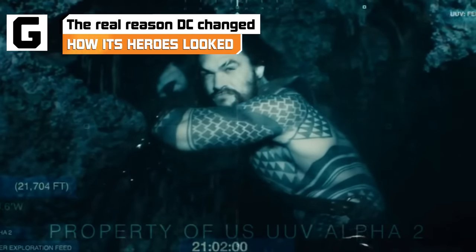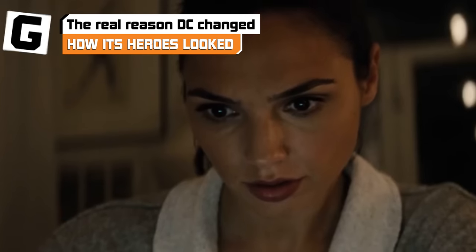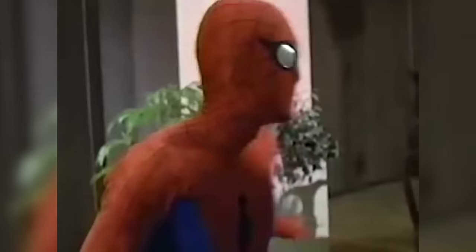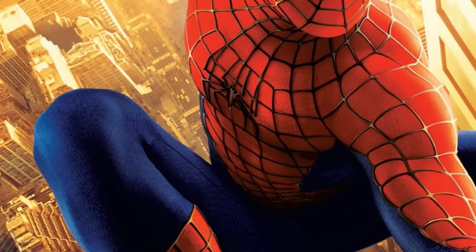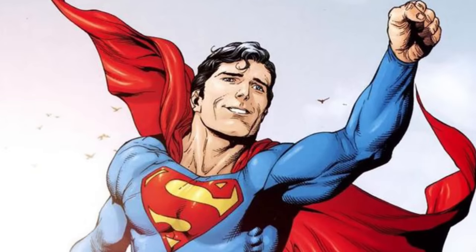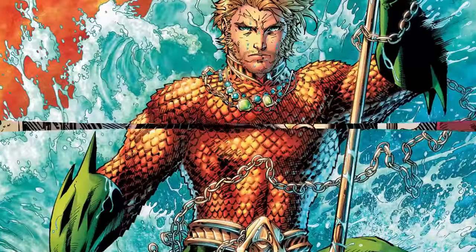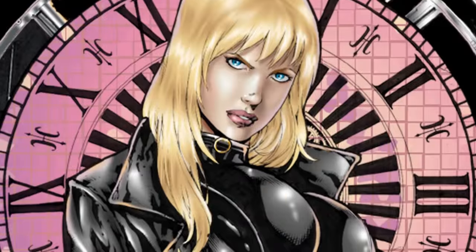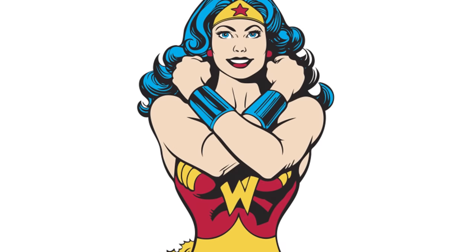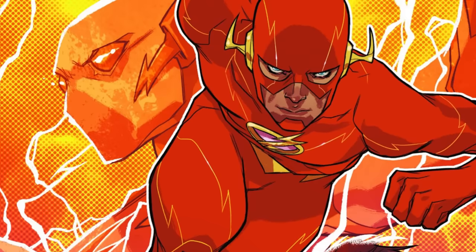Bringing a costumed superperson to the screen is always a challenge, no matter which hero or villain you're working with. Do you keep the classic costume and hope your actor doesn't look like a Comic-Con reject? Do you redesign the whole thing and add a bunch of edgy fish scales and potentially annoy the fans? With so many classic characters, DC Comics' live-action ambitions have had to tackle this issue dozens of times, from big-budget movie adaptations to super suits that have to stand up to TV productions week after week. There are plenty of good reasons why DC changed how its heroes looked.